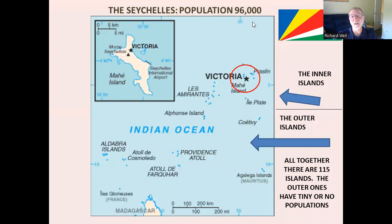The Seychelles has under 100,000 people — it's the smallest African country. Rather a pretty flag. There are two sections: the inner islands are over here around Mahe and the capital, Victoria. And then there are hundreds of smaller islands out here — atolls. If you've been in the Caribbean or the Pacific, you might have visited different atolls, small coral rings. We're not going to get to them; some are parks, some are just places where people go diving, but they're a long way from where we are.